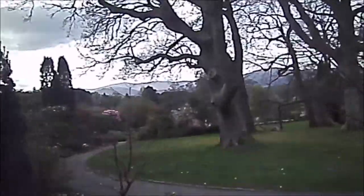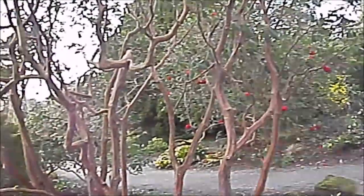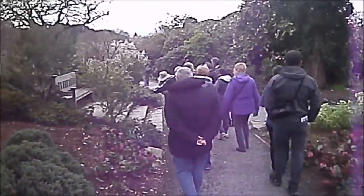This is Bodnant Gardens. Unfortunately the sun's gone in, but there's a guided tour up here so I've had to get going to catch up with it. One nice thing about Bodnant Gardens is all the mature trees. I've now joined a guided tour party.